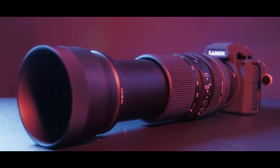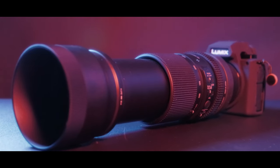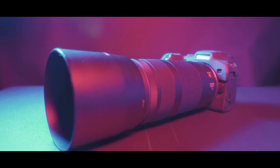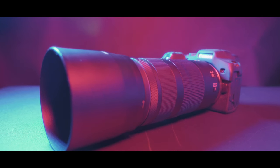Is the Panasonic S5 Mark II now a viable option for wildlife photography? Over the last five to six weeks I've been testing it against the Canon R7 to see just how well it stacks up, and in today's video we're going to be looking at my results.